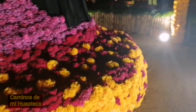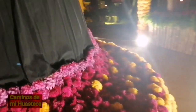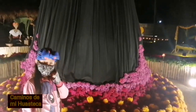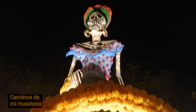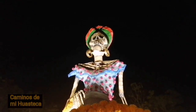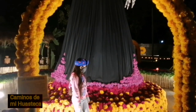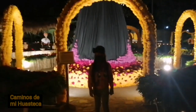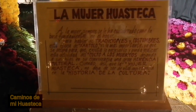Miren qué hermoso se ve, miren nada más. Vamos a pasarnos de este lado para verla. Miren qué hermoso, ¿eh? La mujer huasteca — esta es la mujer huasteca, miren.